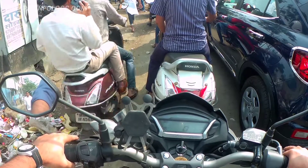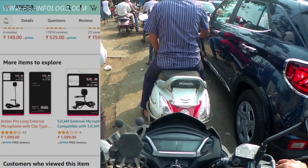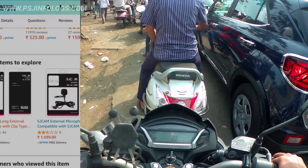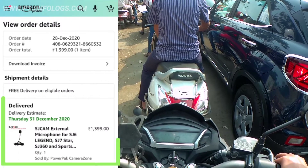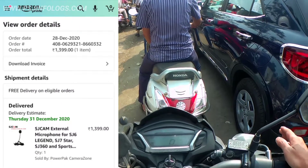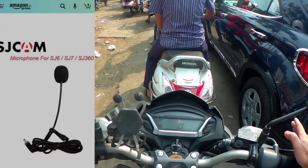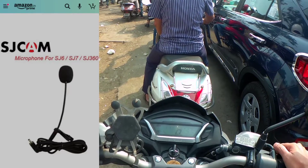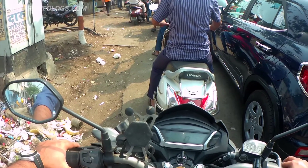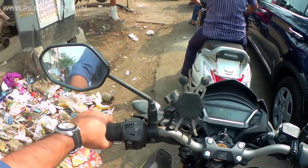The price of the long mic for the SJCAM Legend 6 is ₹1699, but I got it on discount at around ₹1399. The short mic is priced at around ₹1499–1500. You can check these prices on Amazon.